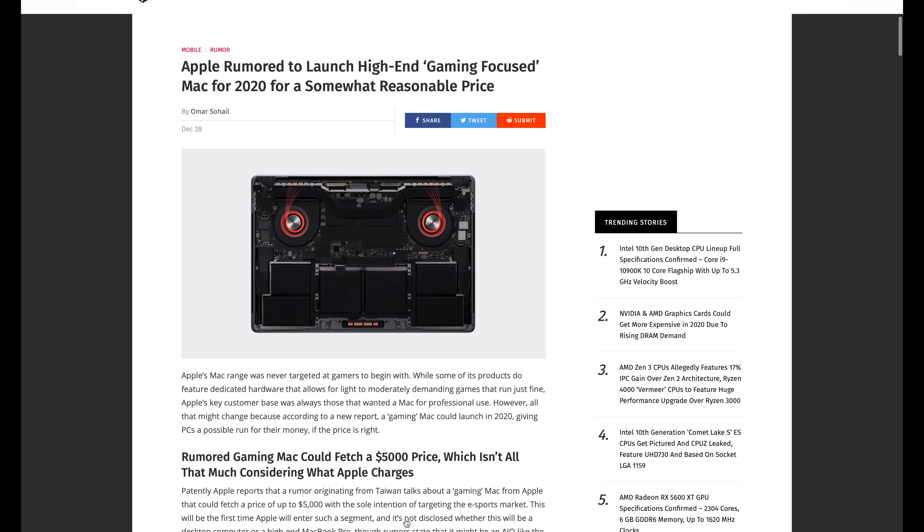Speaking of litigious companies — Apple. There's a new rumor floating out there that they're going to be launching a high-end gaming-focused Mac in 2020 for the up-and-coming esports market. Apparently the 'reasonable' price being quoted for this esports machine is $5,000. Sure, $5,000 for a gaming machine. Mac OS has to make tons of strides in order to be viable as a gaming computer. You guys probably have a ton of comments on this down below.